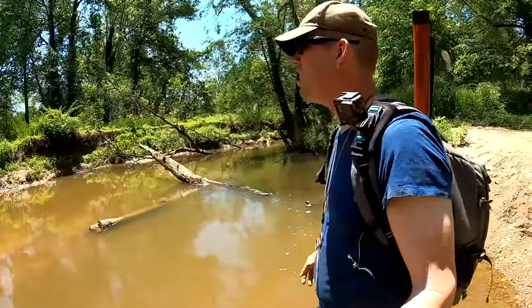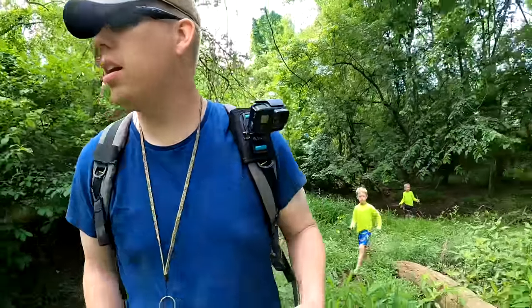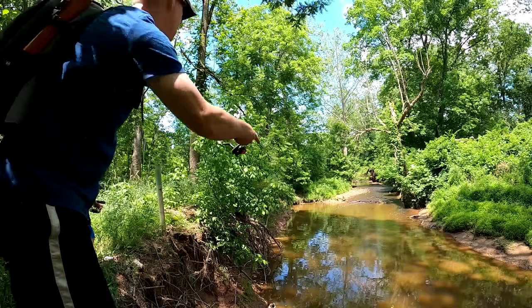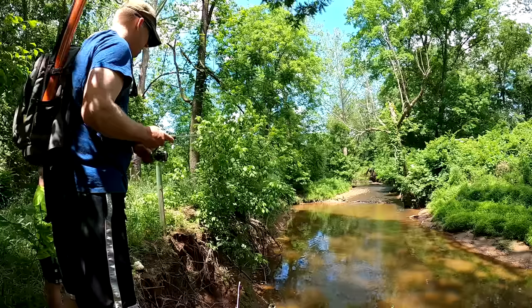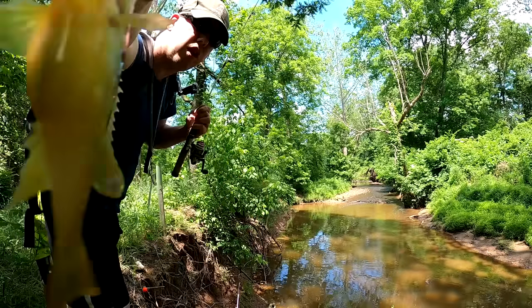It looks like there's another creek — this one might be clear. Now we finally found the fish! Look at that fat yellow-breasted sunfish, man. She must be full of eggs.